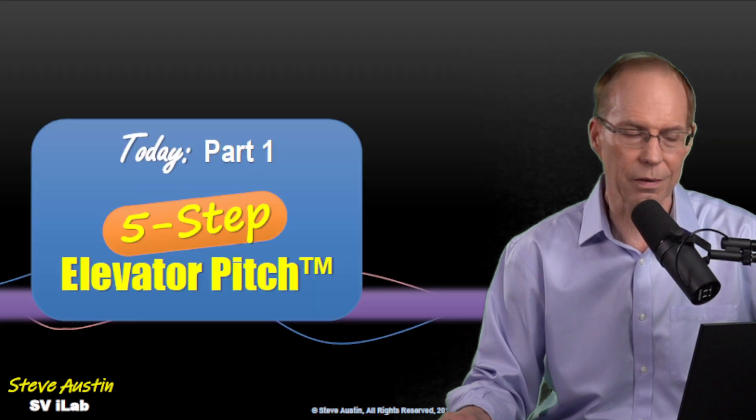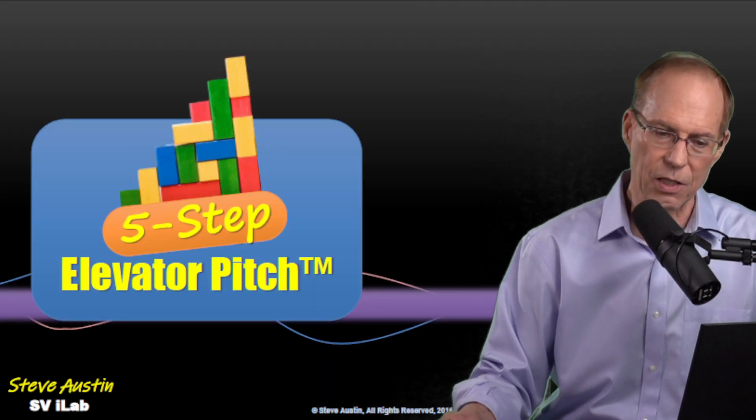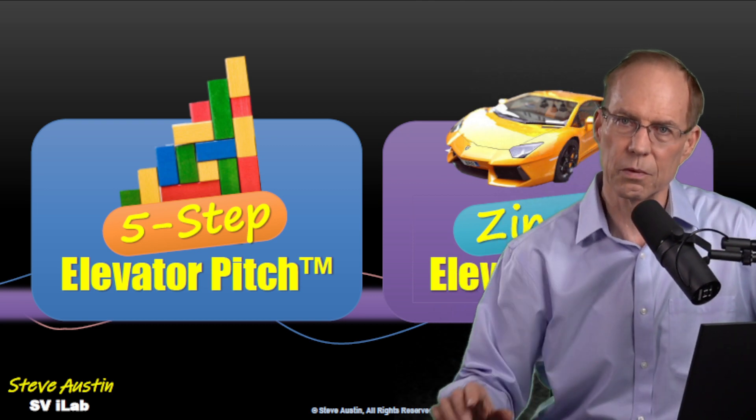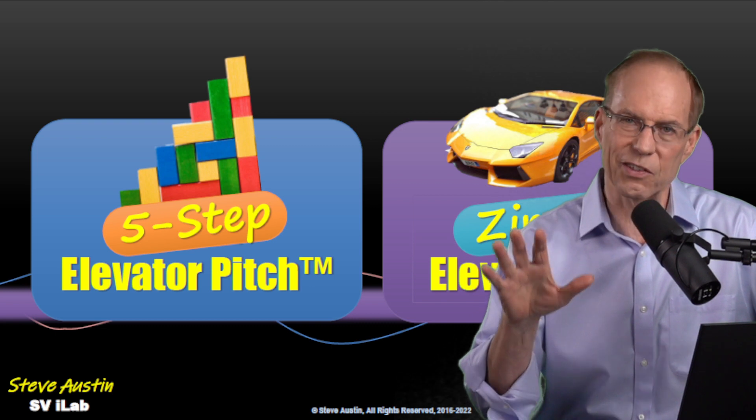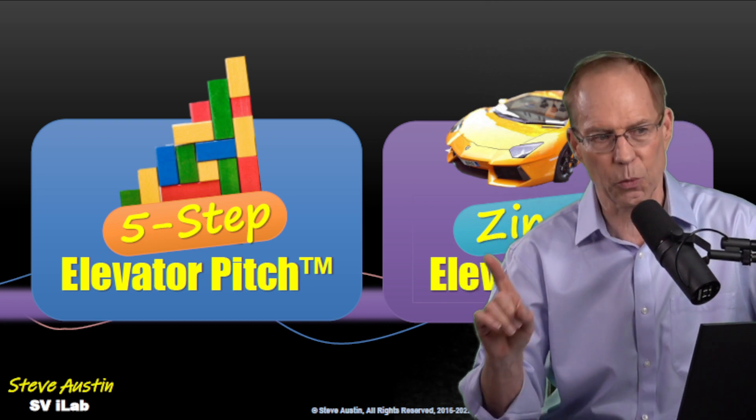In fact, it's required. Today we'll look at the five-step elevator pitch. And in the next session, we'll look at the zinger — the one-sentence elevator pitch. We use the five-step first because it's easier to build this inventory of parts before we go on to the zinger.